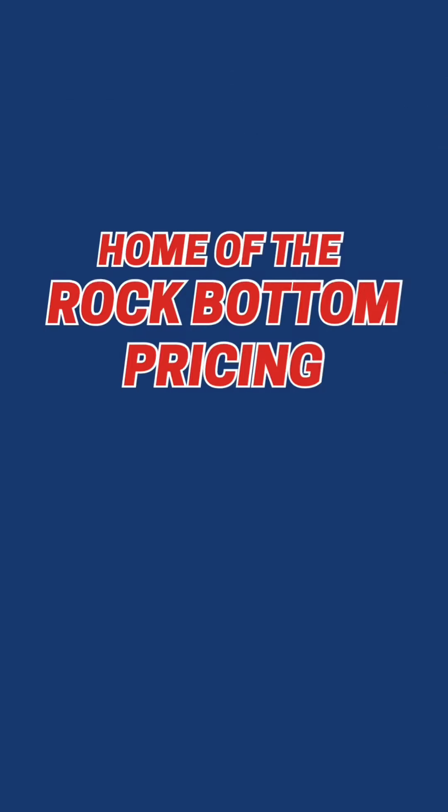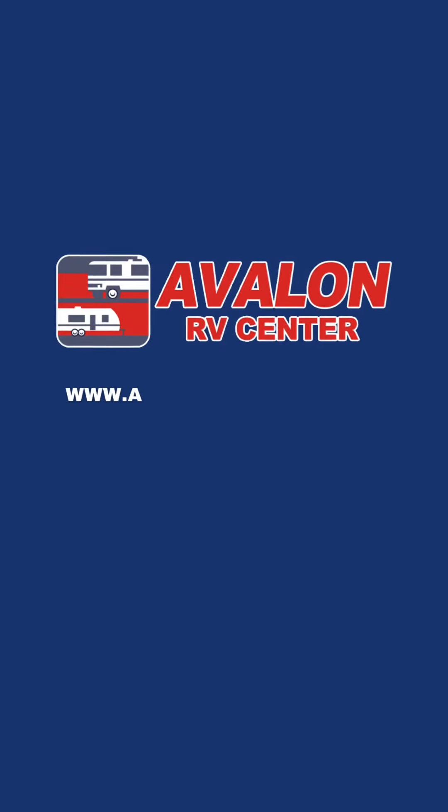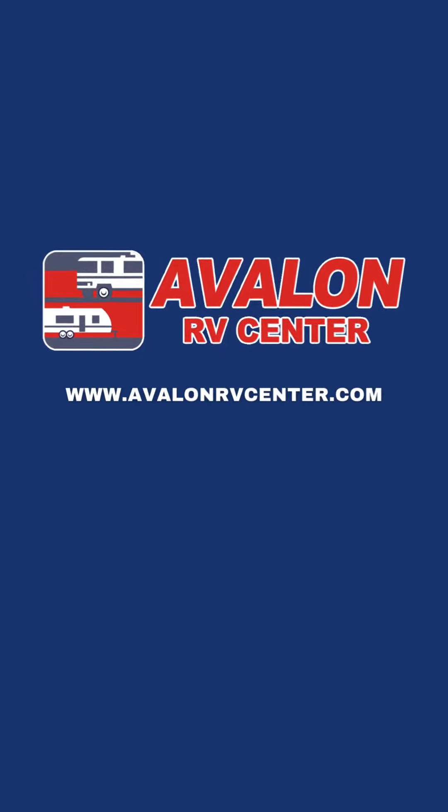And there you have it — that is the Brookstone 374 RK. You can find this at Avalon RV Center in Medina, Ohio. We have the rock bottom price, so come check us out.